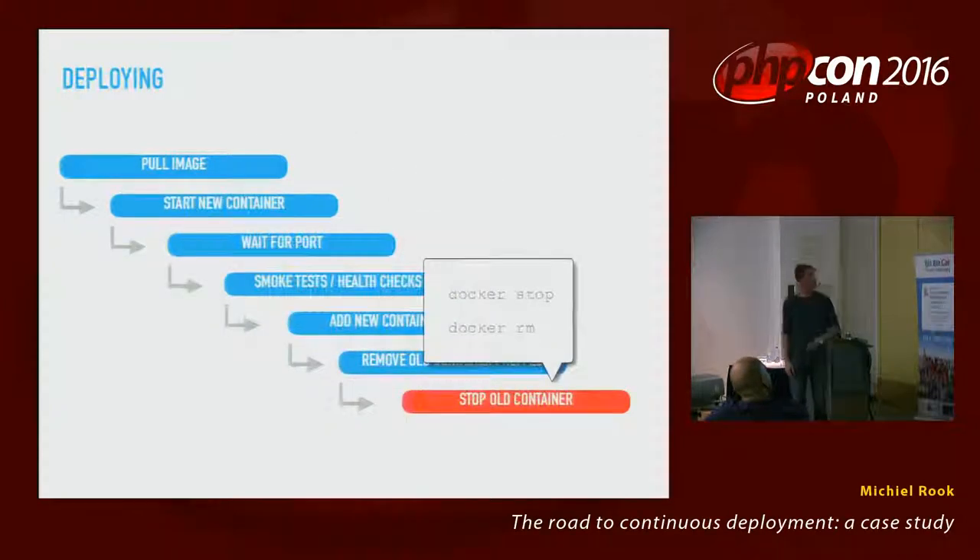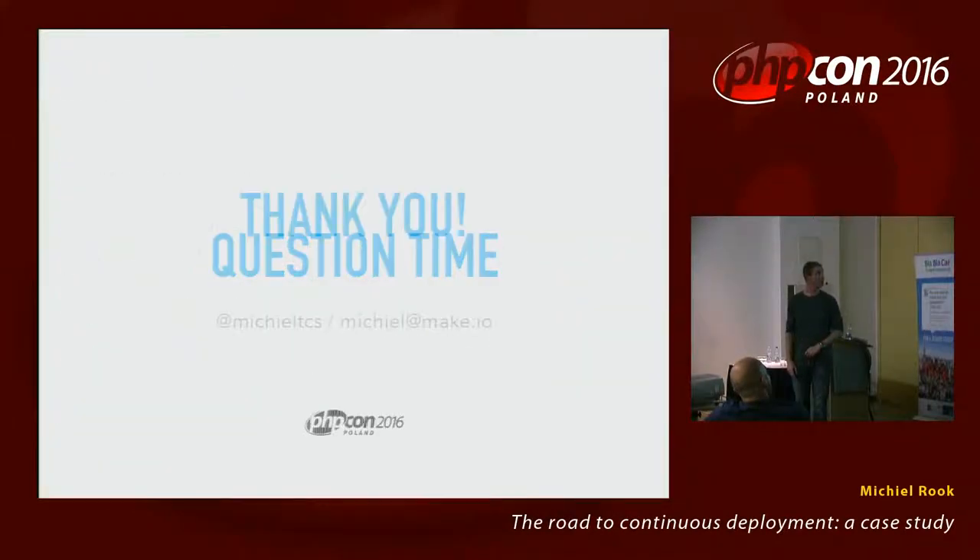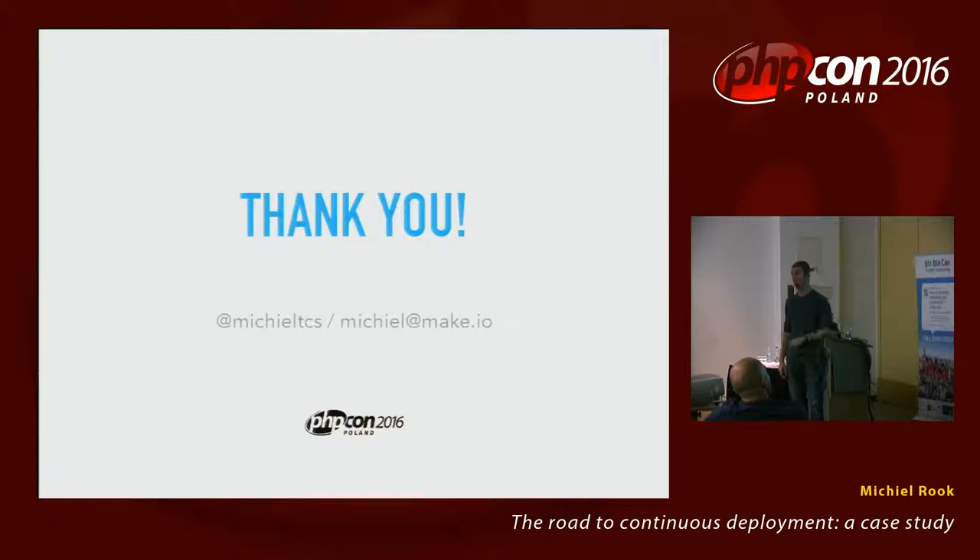That's all we have today, folks. If you want to reach me, I'm on Twitter and through email. Thank you so much, Poland.